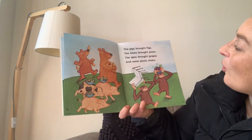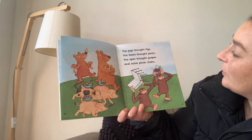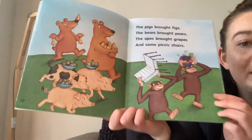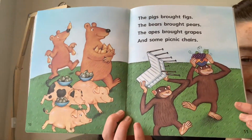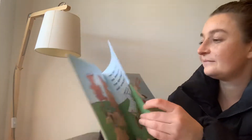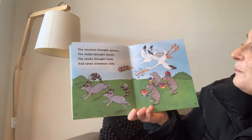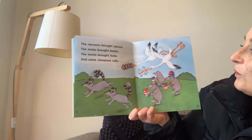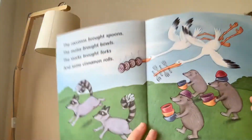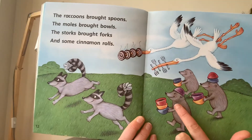I love how the cheetahs are walking on two legs. The pigs brought figs. The bears brought pears. The apes brought grapes and some picnic chairs. This looks like a fun picnic. The raccoons brought spoons. The moles brought bowls. The storks brought forks and some cinnamon rolls. So funny.